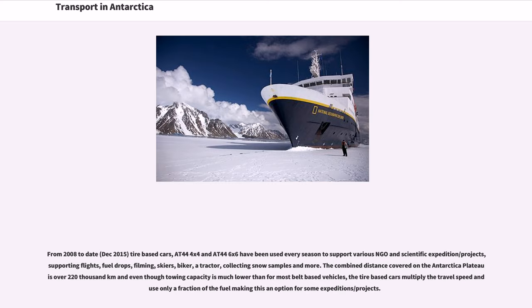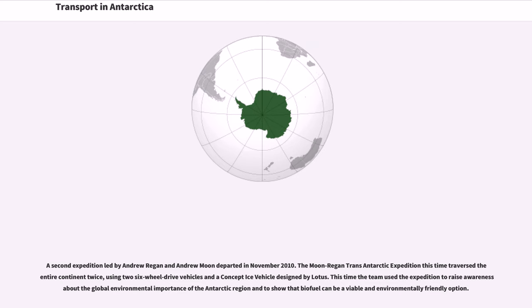Even though towing capacity is much lower than for most belt-based vehicles, tire-based cars multiply travel speed and use only a fraction of the fuel, making them a viable option for some expeditions. A second expedition led by Andrew Regan and Andrew Moon departed in November 2010. The Moon-Regan Trans-Antarctic Expedition traversed the entire continent twice using two six-wheel drive vehicles and a concept ice vehicle designed by Lotus, to raise awareness about the global environmental importance of the Antarctic region and to show that biofuel can be a viable and environmentally friendly option.